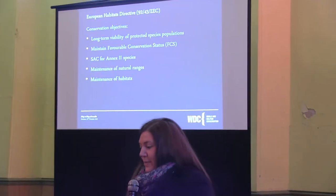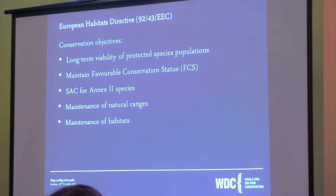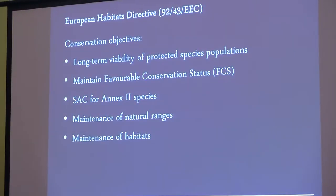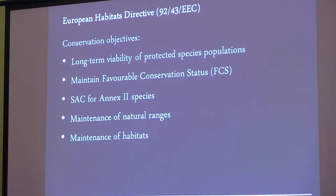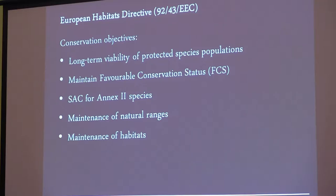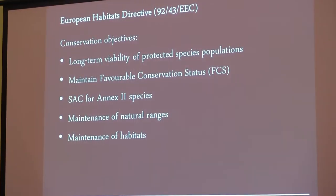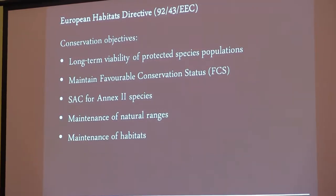Whether there's Brexit or no Brexit, the UK has the European Habitats Directive and on that you've got the conservation objectives. Under this legislation, they have to have the long-term viability of protected species populations in order to maintain favourable conservation status. You need to have special areas of conservation for Annex 2 species, which cover the bottlenose dolphin and the harbour porpoise. You also need to have the maintenance of the natural range of the animals and of the habitat.